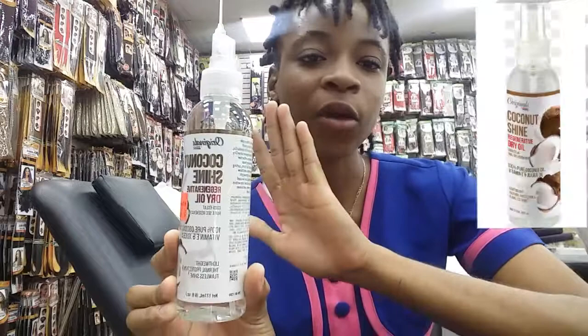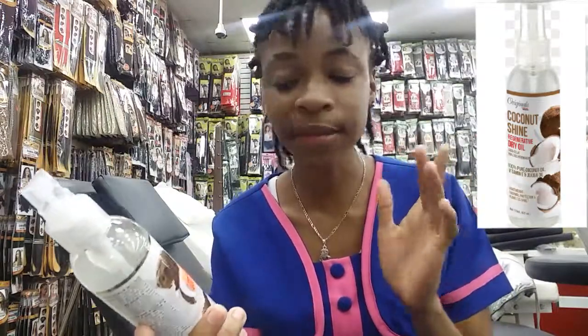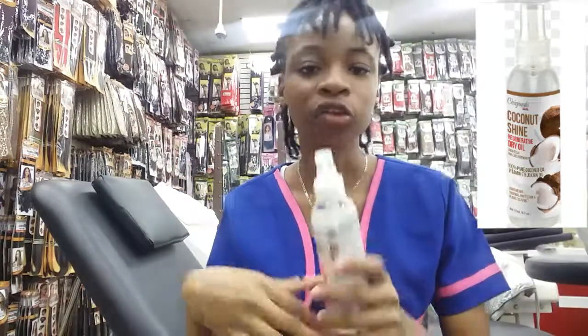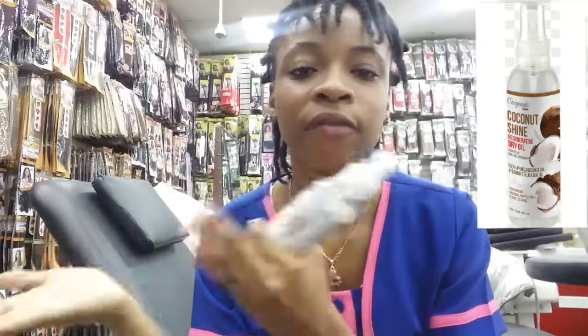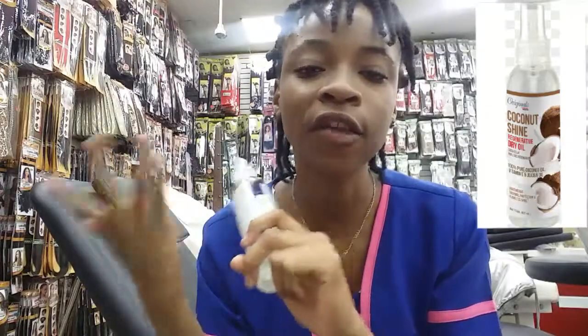Next we have the Coconut Shine Dry Oil, infused with 100% pure coconut oil, vitamin E oil, and jojoba oil, which mimics the natural oil that comes from your scalp — sebum. This oil is very lightweight and doesn't leave that sticky feeling no one likes. It also protects your hair from heat damage, so apply a little before flat ironing or blow drying. You can also use it as a sealant to lock in moisture, and it will leave your hair feeling soft and silky.